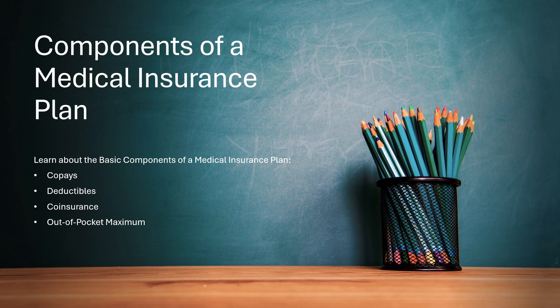Let's explore the basic components of what makes up a medical insurance plan. We will go over copays, deductibles, coinsurance, and out-of-pocket maximums. Once you understand these concepts, you will be better able to understand what plan options are best for you and your family.